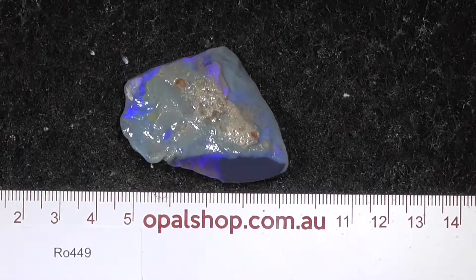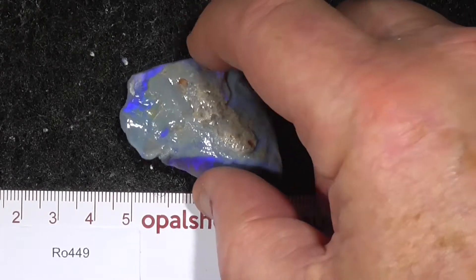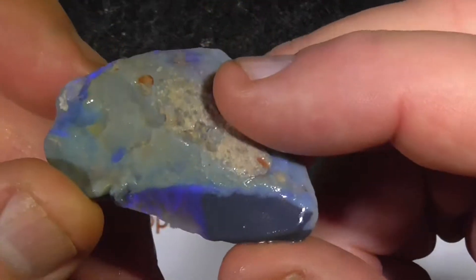G'day, here's a piece of seam opal from Lightning Ridge in the opal shop. Rules in millimetres. Now the product's been wetted.